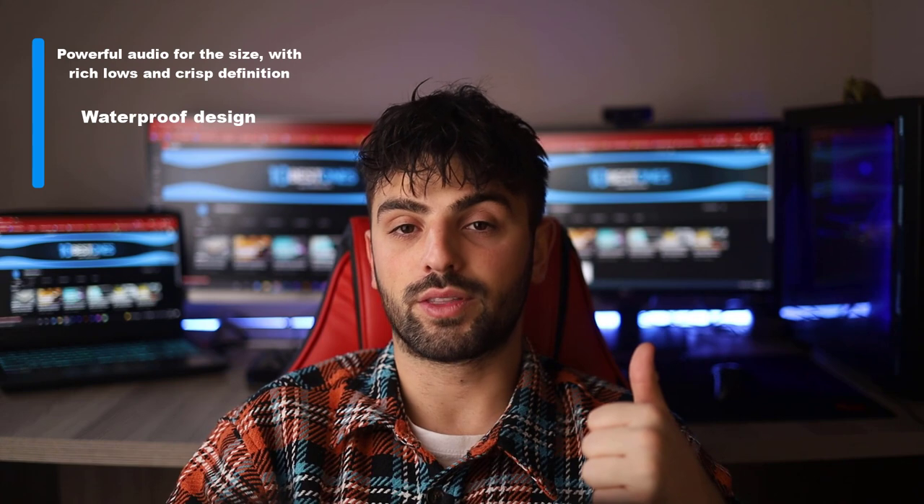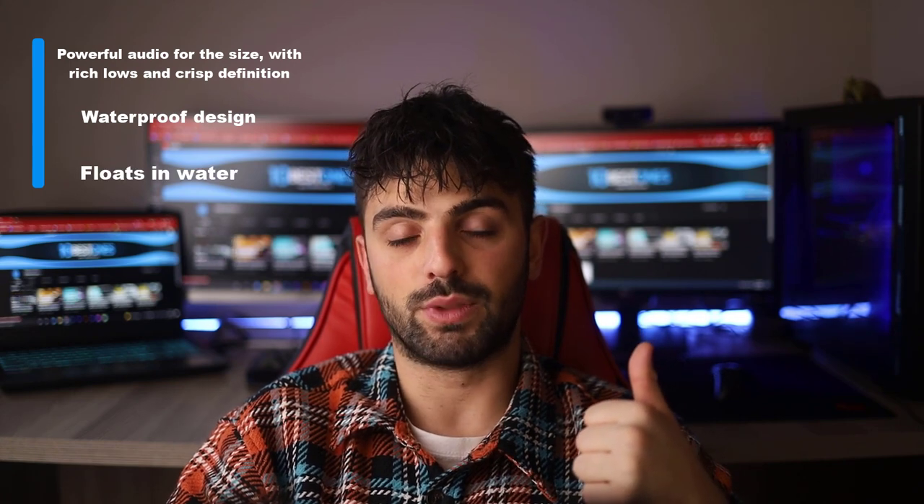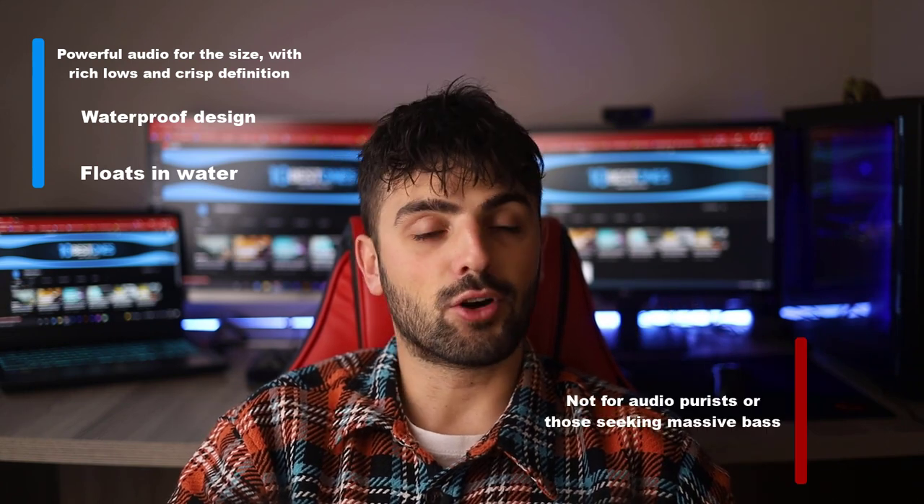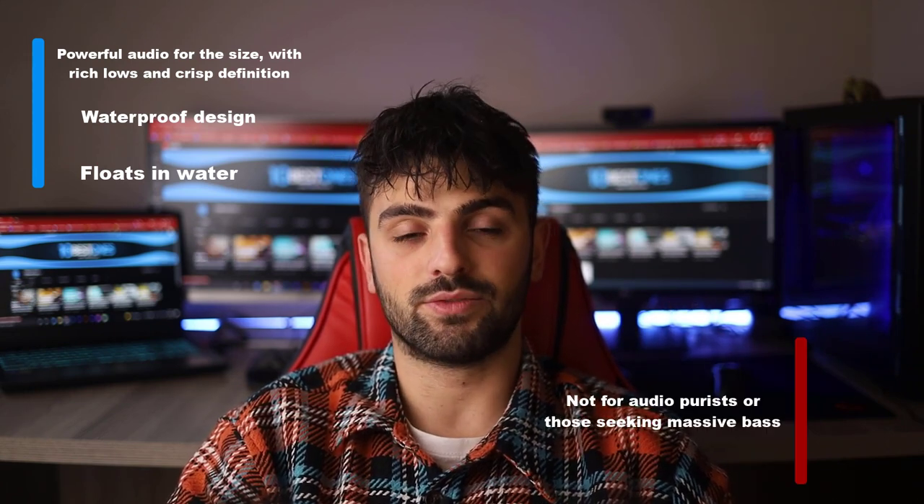Pros: powerful audio for the size, with rich lows and crisp definition, waterproof design, and floats in water. Whereas for the cons: not ideal for audio purists or those seeking massive bass.